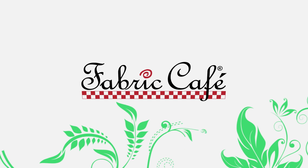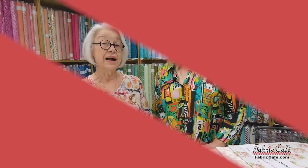October is Breast Cancer Awareness Month, and a quilt can bring so much comfort to someone going through a difficult time. Hi, it's Donna Robertson, and Fran Morgan with Fabric Cafe. Thanks for joining us today. We're going to show you some beautiful Think Pink quilts today.